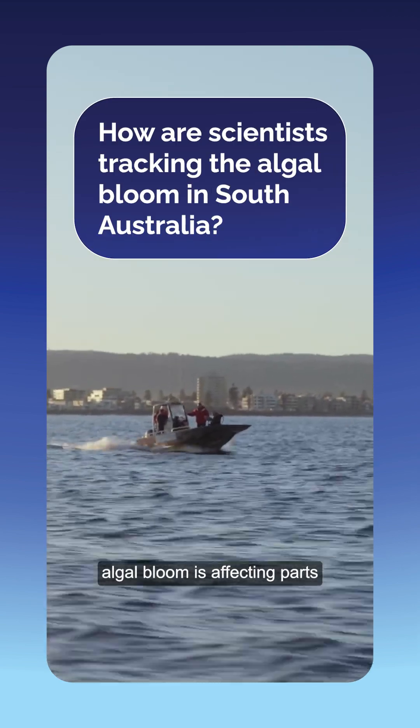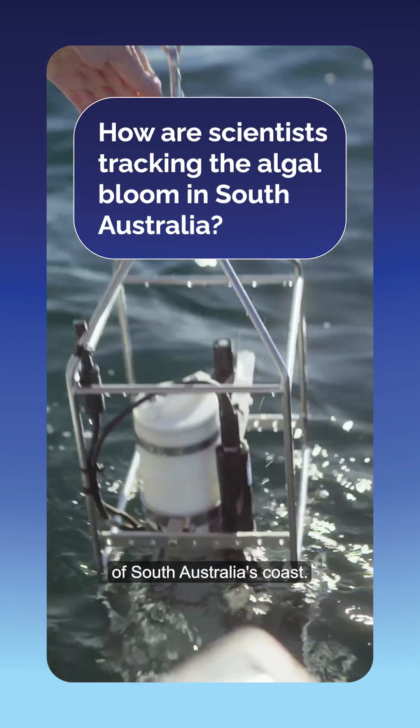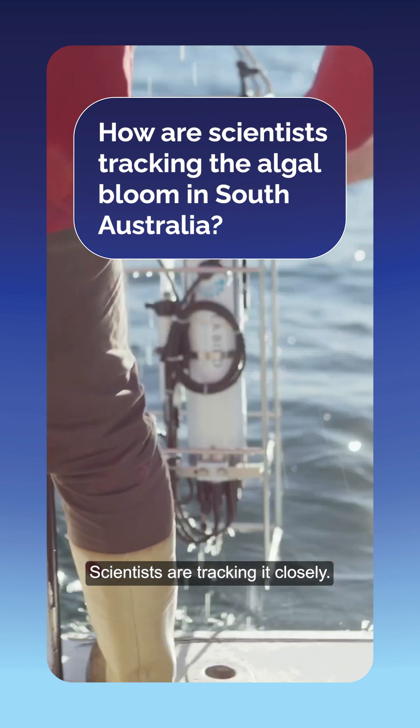Right now, a natural algal bloom is affecting parts of South Australia's coast. Scientists are tracking it closely. Here's how.